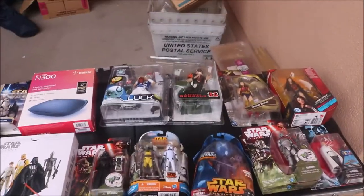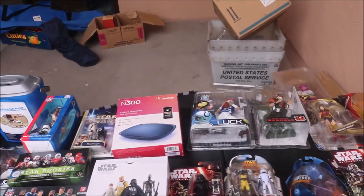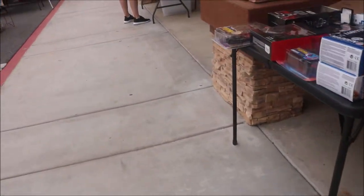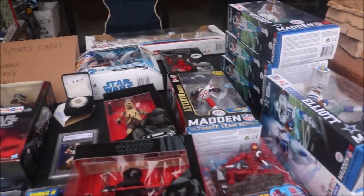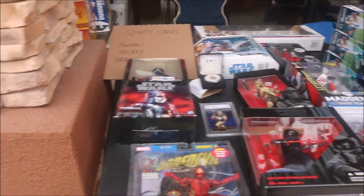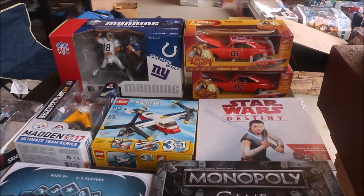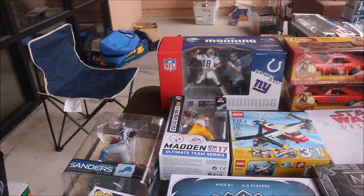Again, more Star Wars merch. And of course, as you can see, they have other things too. I just pointed out the things I would be more interested in. That's a really cool Yoda — I like that. But it's just like a regular swap meet. Madden figures. There's all kinds of things out here. Any kind of collectible figure you can probably find out here at one of these tables. Monopoly Game of Thrones. There's the Dukes of Hazzard General Lee. There's a Ben Roethlisberger Madden 17.